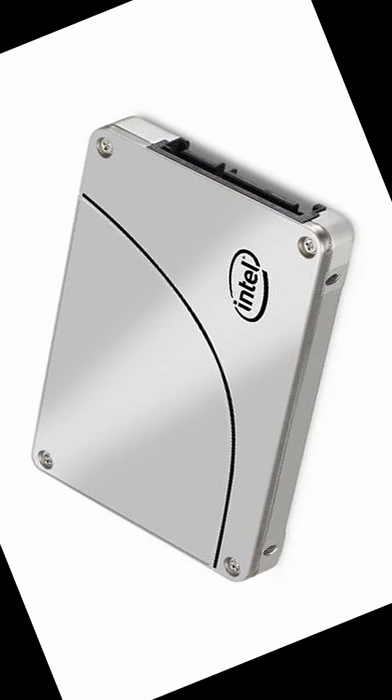Number four: SATA SSD. Use case: budget SSD upgrades, older systems.